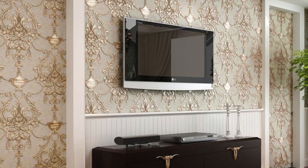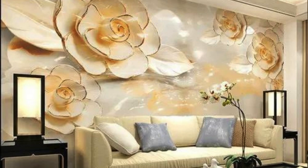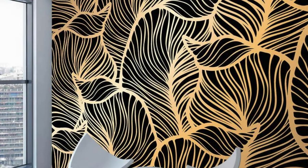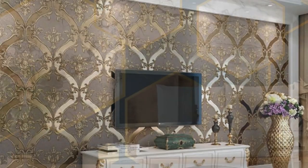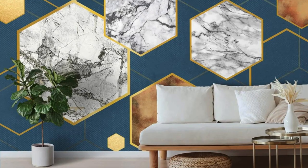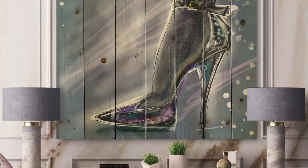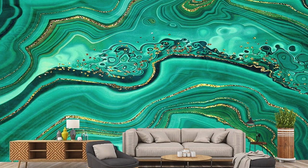Indulge in the immersive world of our metallic wallpaper collection, where each roll encapsulates a story of sophistication, innovation, and transformative design. From the subtle sheen of pewter to the bold radiance of metallic gold, our wallpapers are a celebration of diversity, offering an extensive spectrum to cater to the most discerning tastes. Picture the dance of metallic reflections casting a warm glow across your space, creating an ambience that evolves with the changing angles of light. Whether you opt for the sleek lines of contemporary metallic motifs or the timeless allure of vintage-inspired patterns, our wallpapers become a dynamic backdrop that elevates your entire interior.